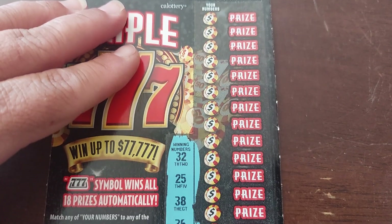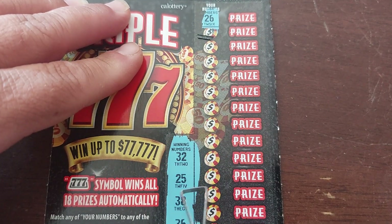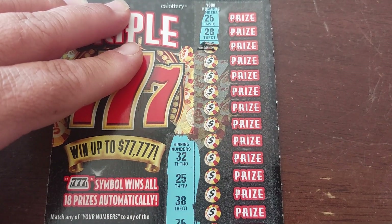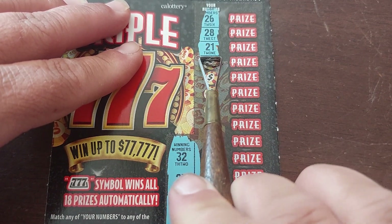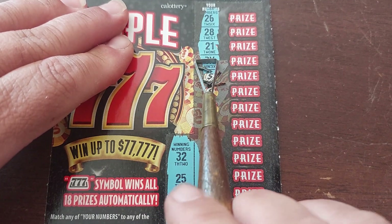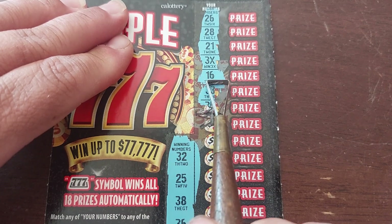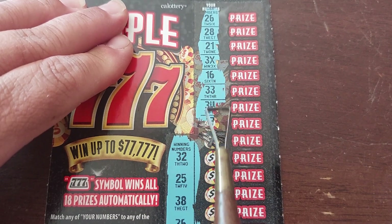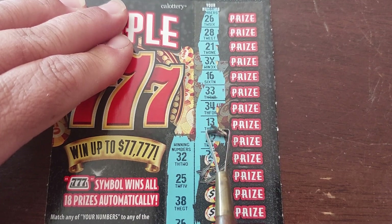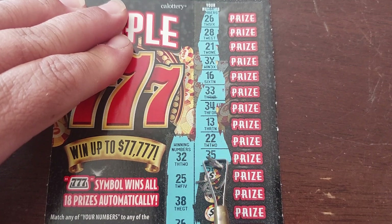Let's move it up. You guys aren't going to be able to see them all, but our first number is 26 — really close to 25 — 28, makes me think it's 38 for a minute but it's not, 21, 3x — we get to win that prize, let's wait and see what it is — 16, 33, 34, 13, 22, 35. Again, makes me think it's 25 for half a second there.